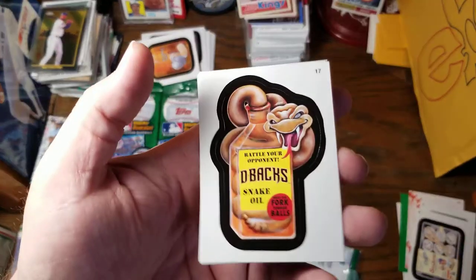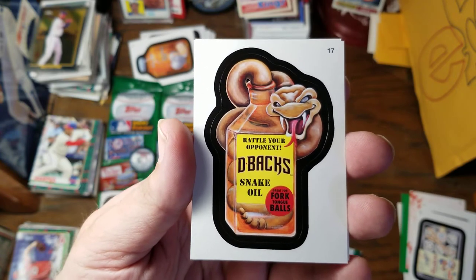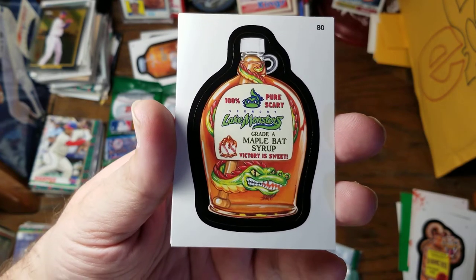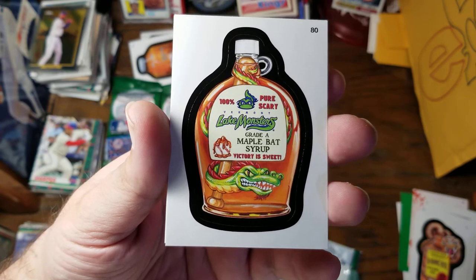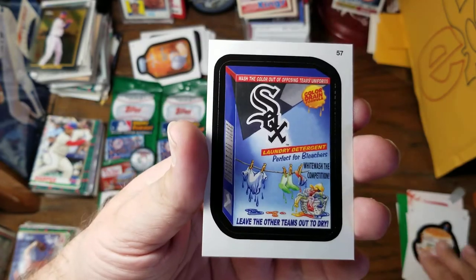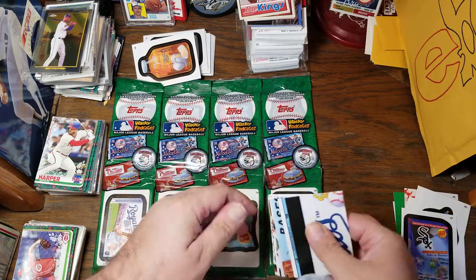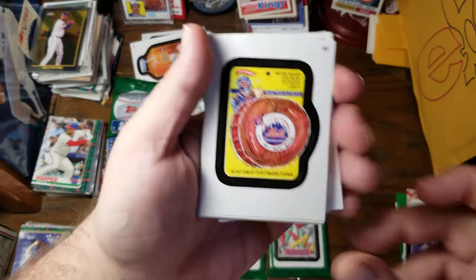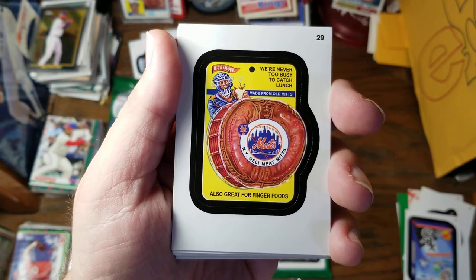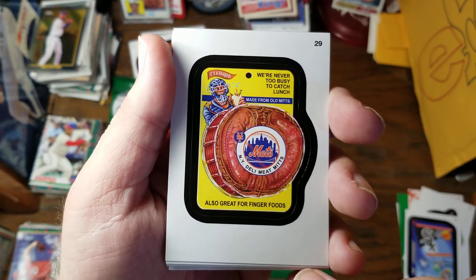Rattle your opponent with the Diamondback Snake Oil — great for fork-tongue balls. 100% pure scary Vermont Lake Monsters Grade A Maple Bat Syrup — victory is sweet. Grand Slam Burger — this four-bagger packs a wallop. For the Mets — it's a handful. We're never too busy to catch lunch. Made from old mitts. Also great for finger food — New York Deli Meat Mitts.